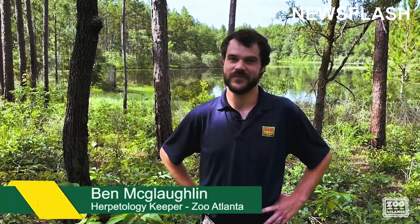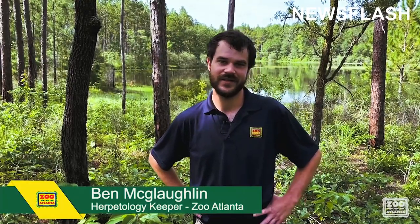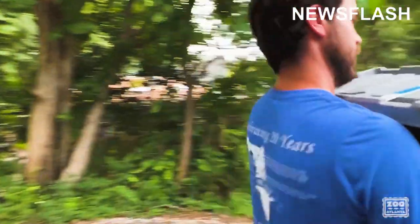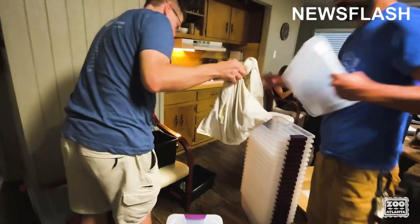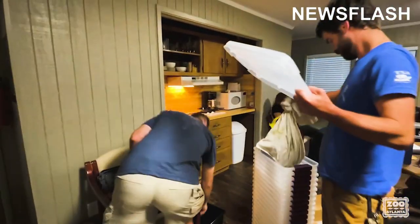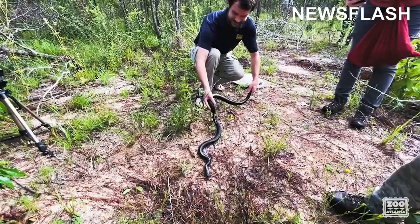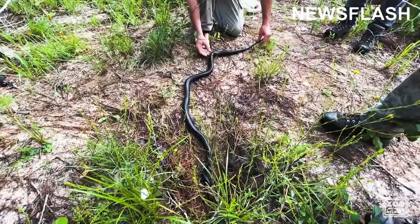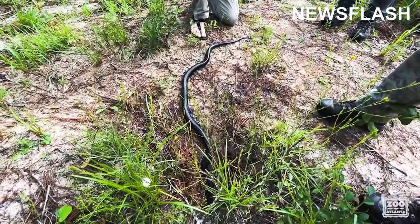I'm Ben McLaughlin from the herpetology department at Zoo Atlanta. We're here to release 10 indigo snakes that we've brought from Zoo Atlanta. We received these snakes as yearlings and we've raised them up to a substantial size so that they're at a little less risk of predation out here in the wild, giving them a bit more of a fighting chance.